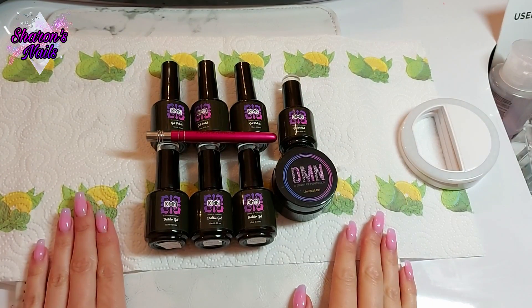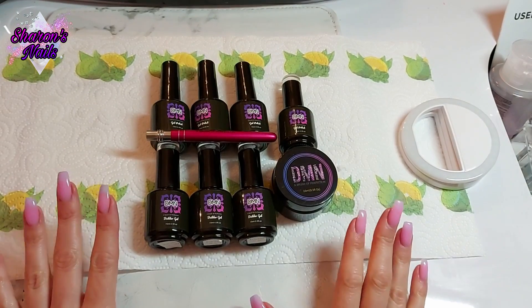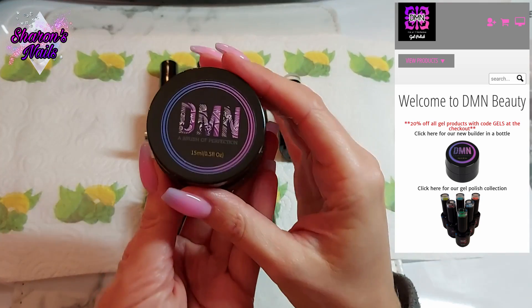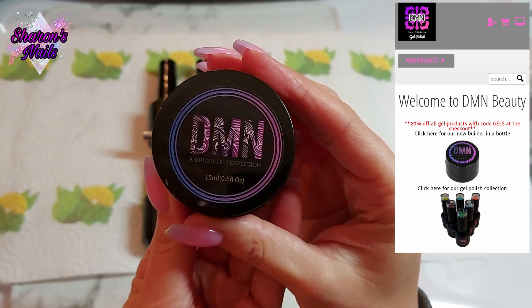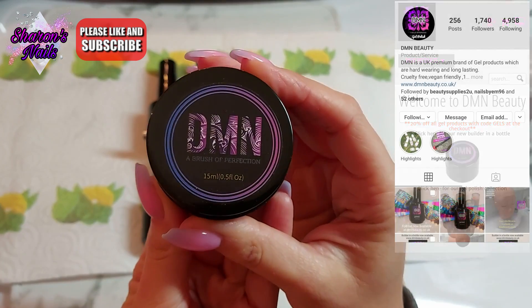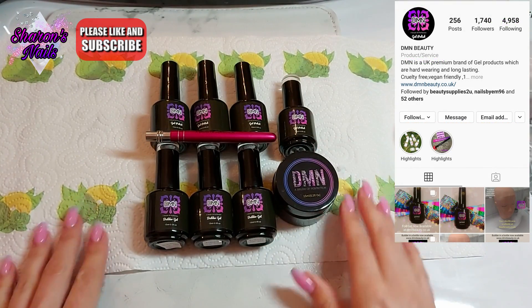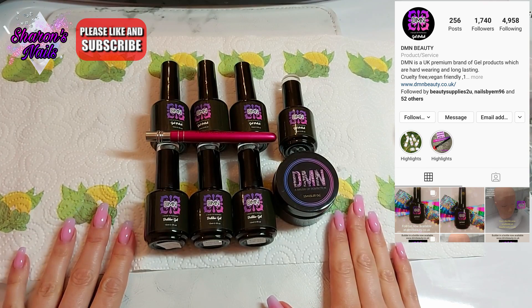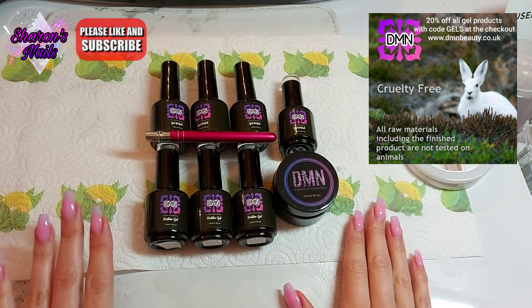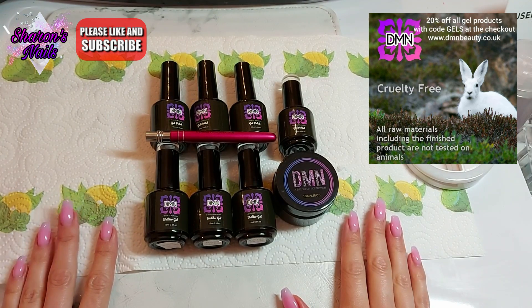Hello everyone and welcome back to another video. This is a really exciting one because this is a giveaway that I won from a company called DMN Beauty. I'm just going to show you this pot here because this has got the little logo on it — DMN, 'A Brush of Perfection.' They had a giveaway on their Instagram, I entered and I won all of this. This is their builder gel collection and they haven't had this out for very long.